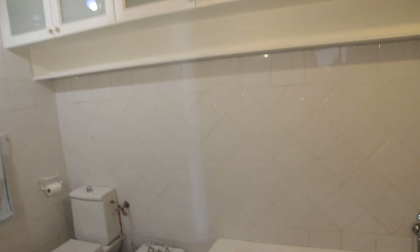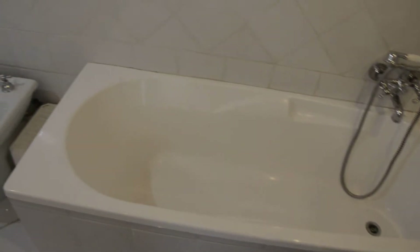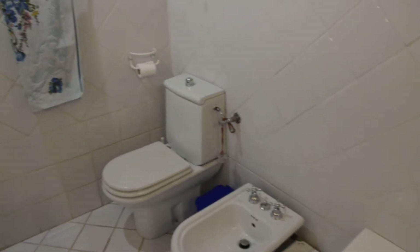Here we have the bathroom. It has built-in cupboards, a bathtub, and a separate shower. It's very large and spacious, with a bidet toilet.